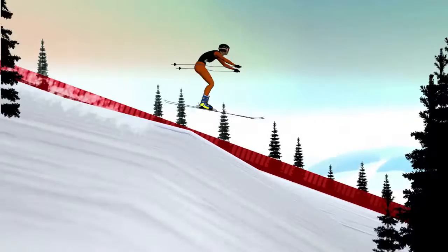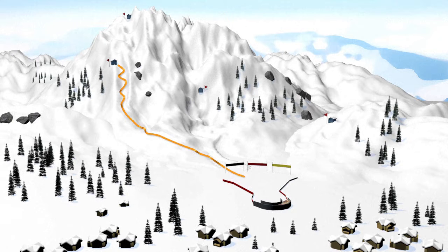The Super G course is shorter than the downhill course and has more turns. The giant slalom, the most practiced discipline, is even shorter, with more gates and more frequent, sharper turns.